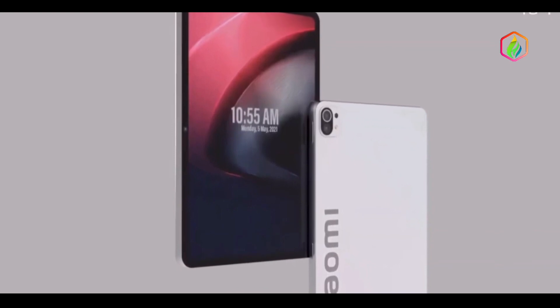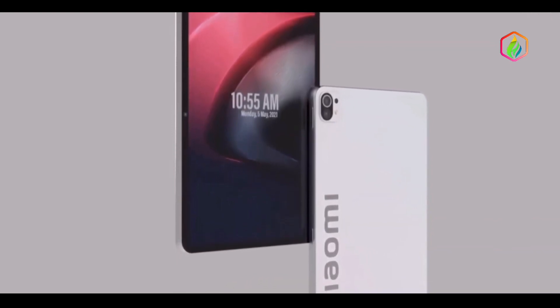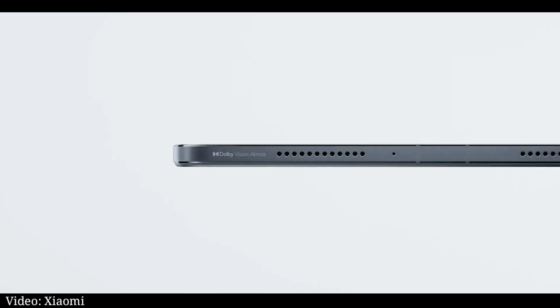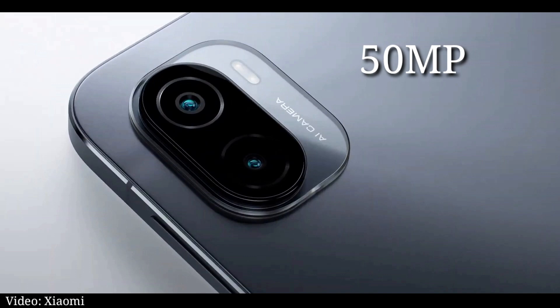The pill-shaped camera island on the Pad 5 holds a single 13-megapixel shooter, while the Wi-Fi-only Pro has a 13-megapixel main and 5-megapixel ultra-wide combo. The Pro 5G, on the other hand, upgrades the main camera to a 50-megapixel sensor, while retaining the 5-megapixel ultra-wide unit.